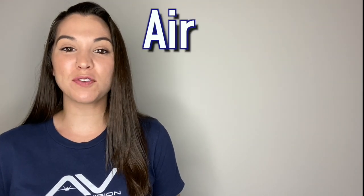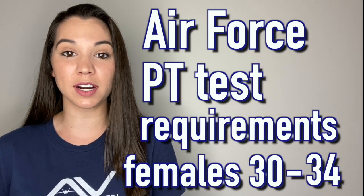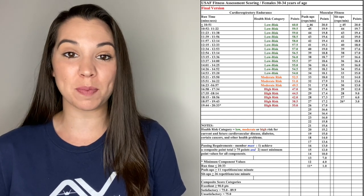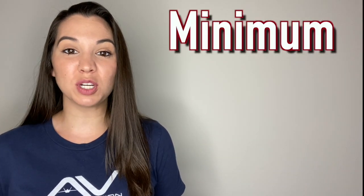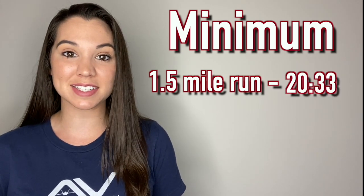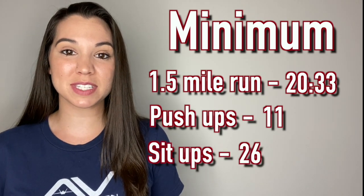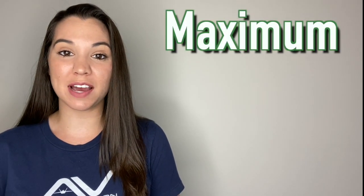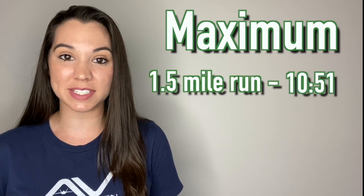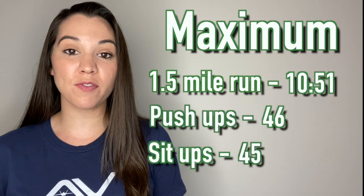This section covers Air Force PT test requirements for females ages 30 to 34. The bare minimum to pass each section: run the mile and a half faster than 20 minutes 33 seconds, do 11 push-ups, and 26 sit-ups. To max out your PT test: run the mile and a half faster than 10 minutes 51 seconds, do 46 push-ups, and 45 sit-ups.